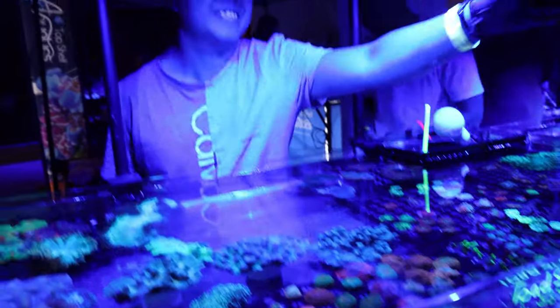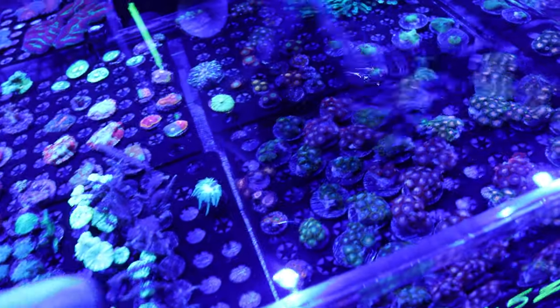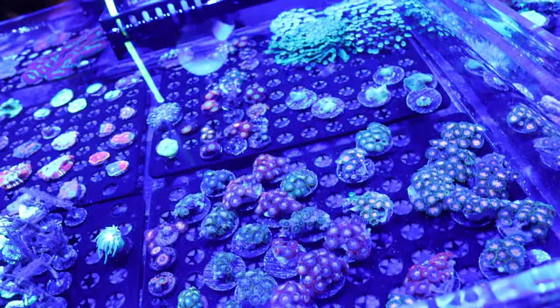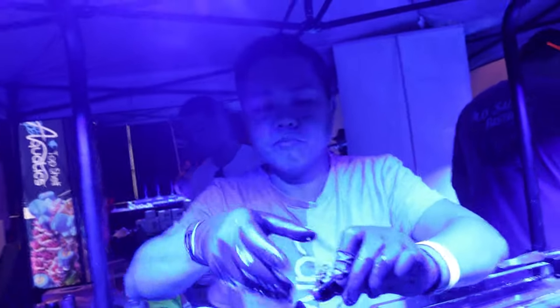One minute left on the clock. I explain to the vendor that I'm doing a $50 challenge, I've spent $40, and I need a zoa for $10. Can they help me out? They say they'll do me a favor — any one of these. I grab the ones with the green — coming through in the last 30 seconds! Thank you so much, Reef Aquaculture Specialist. I scored some zoanthids. Now let's find Levi and put everything together.